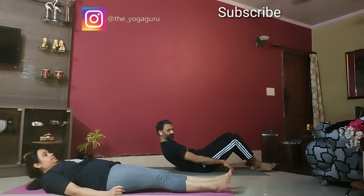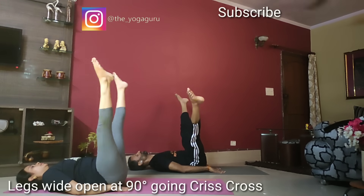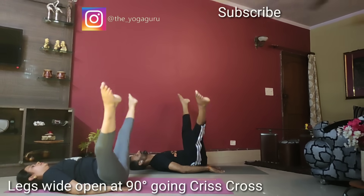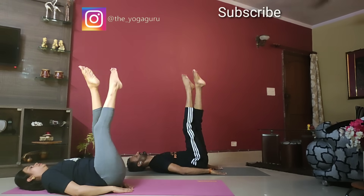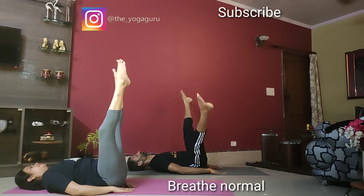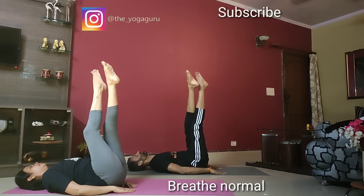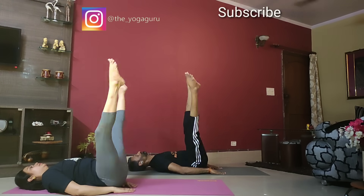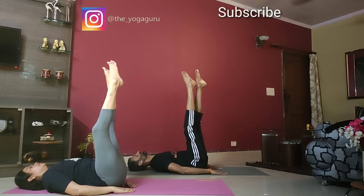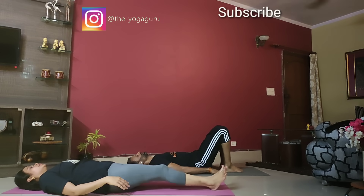Let's lie down on the back for the next exercise. Lying on the back, raise both legs straight up, point the toes up, then open your legs wider, then go cross with the legs, press and cross — make sure the lower back is touching down, the knees are straight and locked. Keep going; breathing is normal. Slowly come down and let's turn on the stomach.